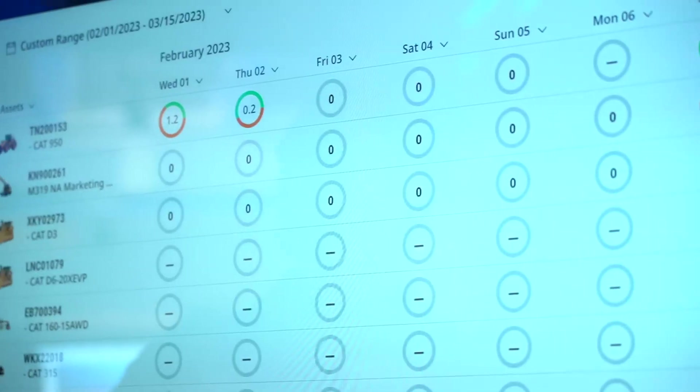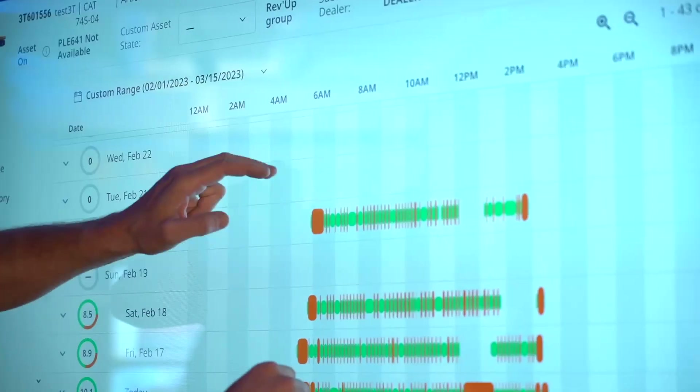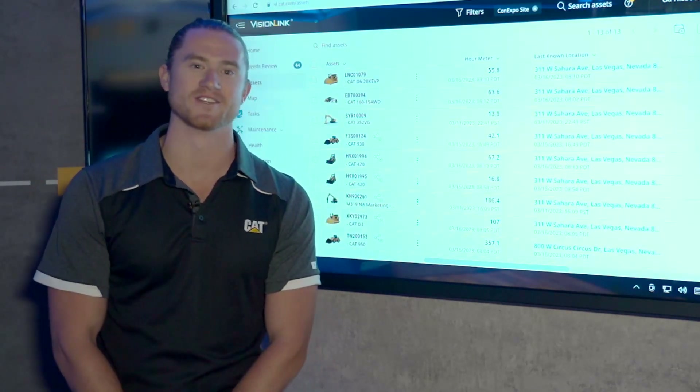Going into asset operations, it allows us to see our workday as a visual and break down which assets are working, which assets are idle, and which assets might not be being used. For access to the new VisionLink system, simply go to vl.cat.com and get logged in.